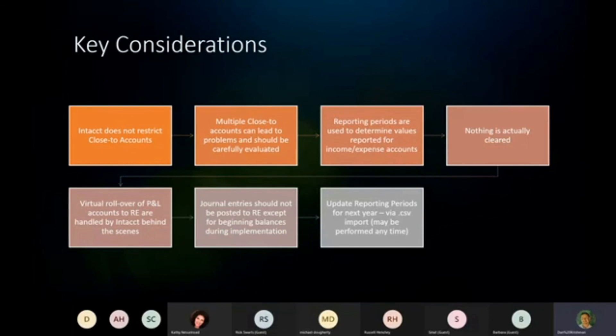Reporting periods are used to determine values reported for income and expense accounts. That retained earnings toggle you saw me press looks at the reporting period, so if reporting periods aren't set up correctly, those functions and pretty much all reports leveraging that toggle won't work correctly. Nothing actually gets cleared — there are no clearing entries at month-end or year-end. It's just a function of how the system runs the reports, virtually rolling over your P&L accounts into retained earnings. Journal entries should generally not be posted to retained earnings — the system will automatically do the rolling for you.